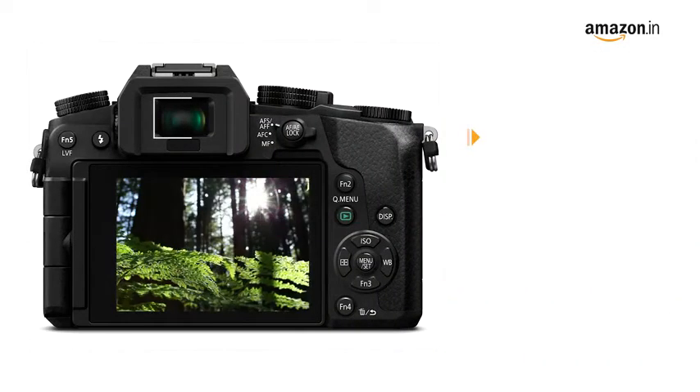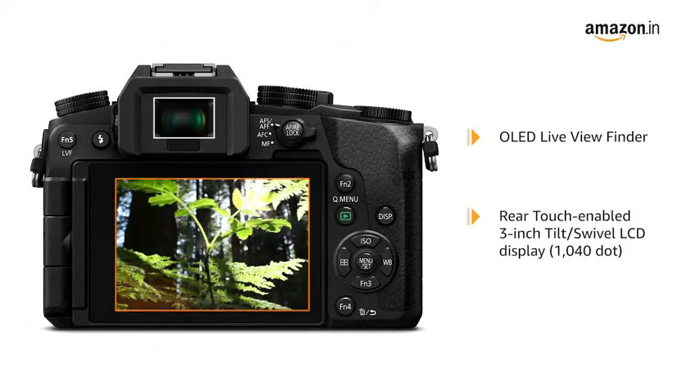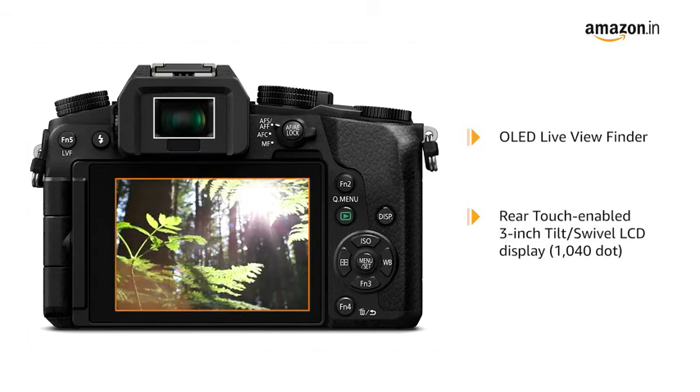It also features a high-resolution OLED live viewfinder and a rear touch-enabled 3-inch swivel LCD display to give you clear visibility even in bright sunlight.